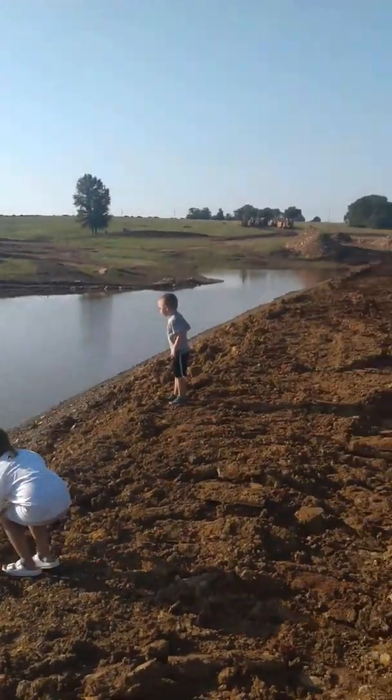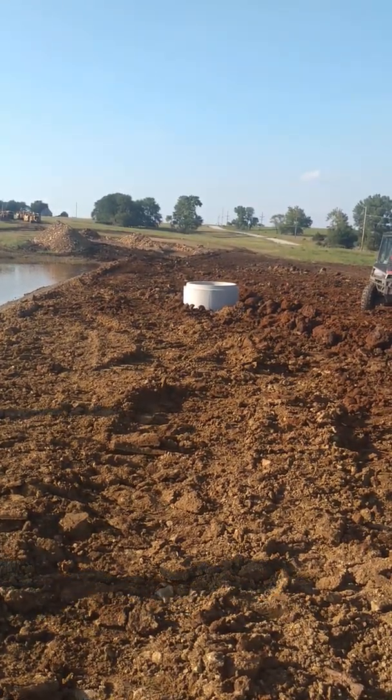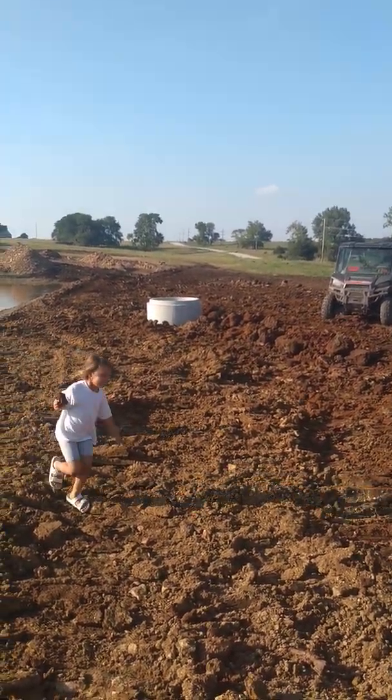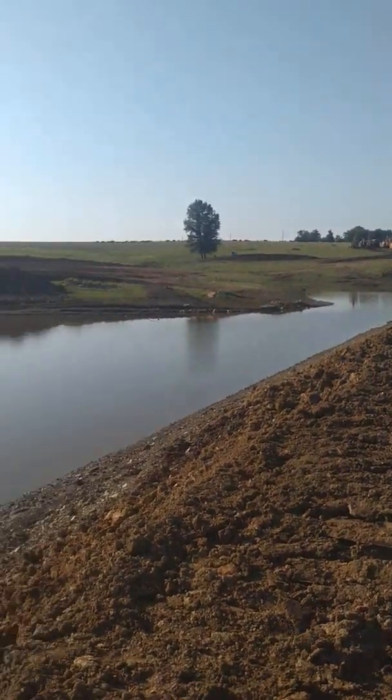Thank God we had it in there, because down that end the water was up on the dam and almost went around the other side back there where they hadn't built it up high enough yet. So we've been trying to get the water level to come back down so they can finish working on it.